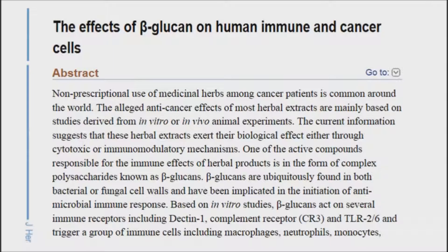Beta-glucan has also been studied for its ability to mitigate cancer cell growth. Research indicates that beta-glucan may activate a number of cells and proteins that fight cancer, such as T cells and natural killer cells. What's more, tests on animals have shown that beta-glucan may inhibit the spread of cancer cells.